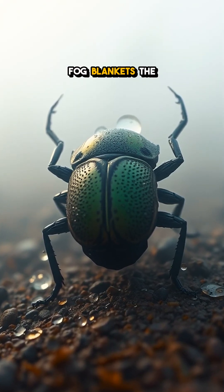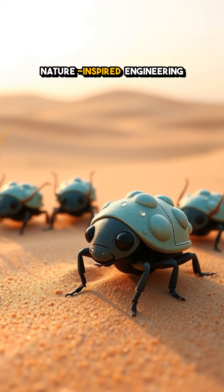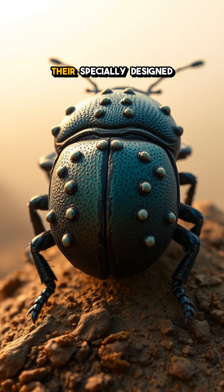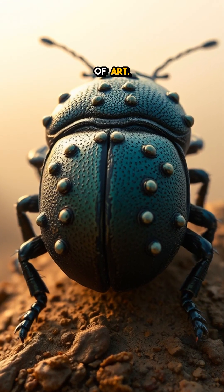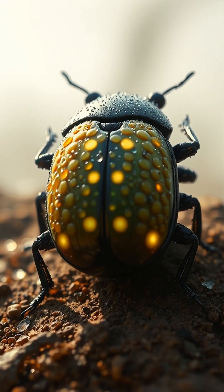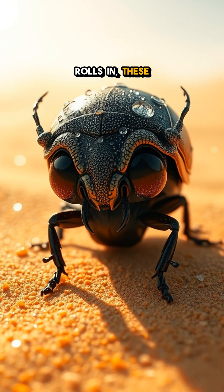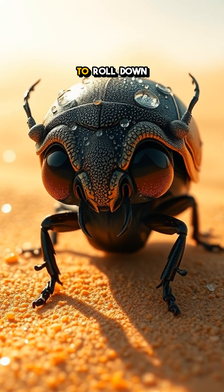Picture this. As fog blankets the chilly mornings, these beetles emerge, ready for their own nature-inspired engineering feat. Their specially designed exoskeleton is dotted with tiny bumps, almost like a finely crafted work of art. Each bump serves a purpose, acting as a tiny water trap. When the fog rolls in, these droplets cling to the microstructures, coalescing until they grow large enough to roll down their backs.